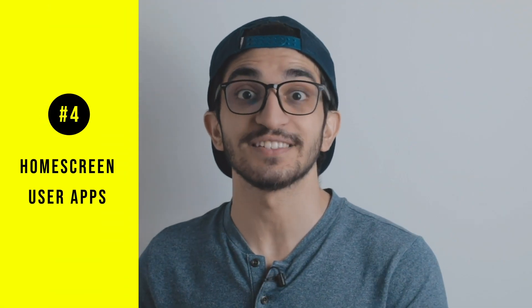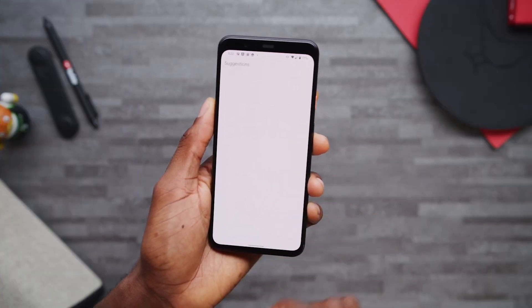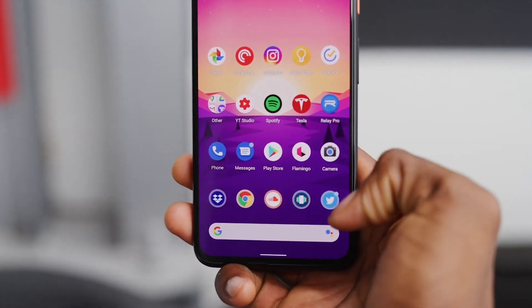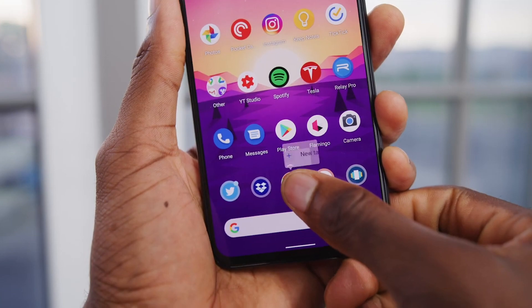The fourth change is user-suggested apps on the home screen. The phone will understand your behavior — what apps you use most — and suggest them on the home screen. Based on how you interact with your phone, these suggestions will change. Personally, I don't feel like this is a critical feature since I prefer having my own apps on the home screen, but for people who want their phone to adapt to their habits, this could be great.